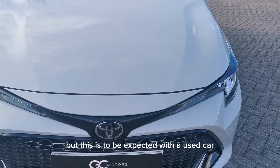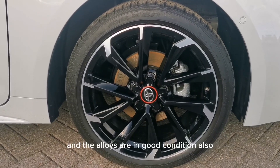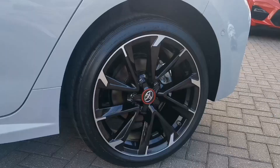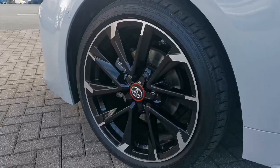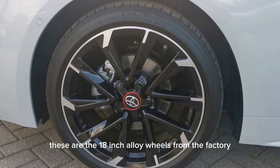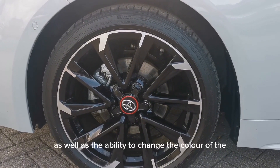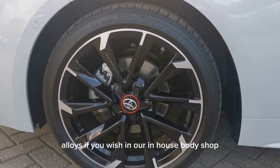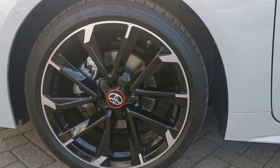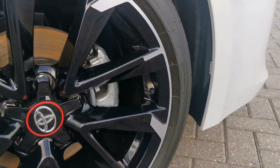There may be the odd stone chip, but this is to be expected with a used car. The alloys are in good condition also. These are the 18-inch alloy wheels from the factory. However, we do offer upgrade alloy wheels which will come at an additional cost, as well as the ability to change the colour of the alloys in our in-house body shop, also at an additional cost. These alloys are backed by silver calipers, which are a really nice touch to the car.